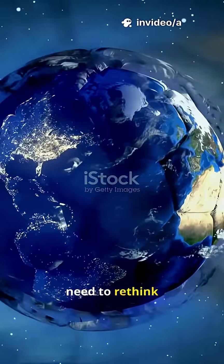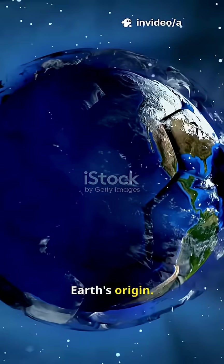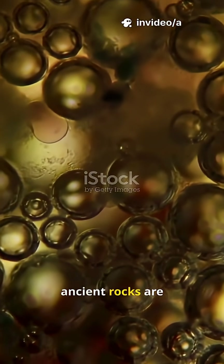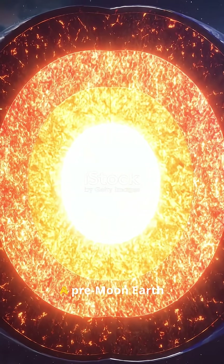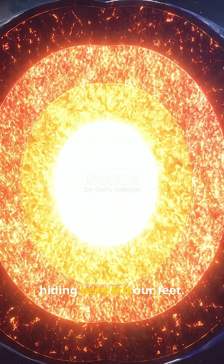This is why you need to rethink Earth's origin. Tiny atoms in ancient rocks are whispering secrets — and the secret is a pre-moon Earth hiding beneath our feet.